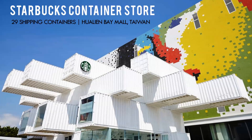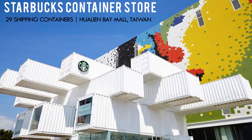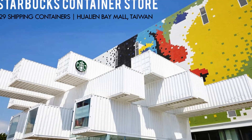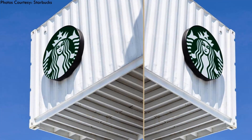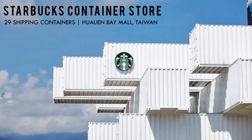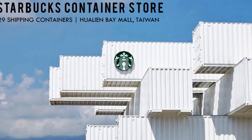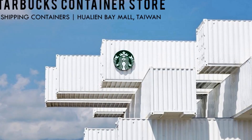Hello and welcome to our YouTube channel. In this video we feature a unique shipping container structure — the Starbucks first drive-thru restaurant and cafe in the Asia Pacific, built using 29 recycled shipping containers. Stay tuned for a comprehensive tour of this amazing drive-thru store.